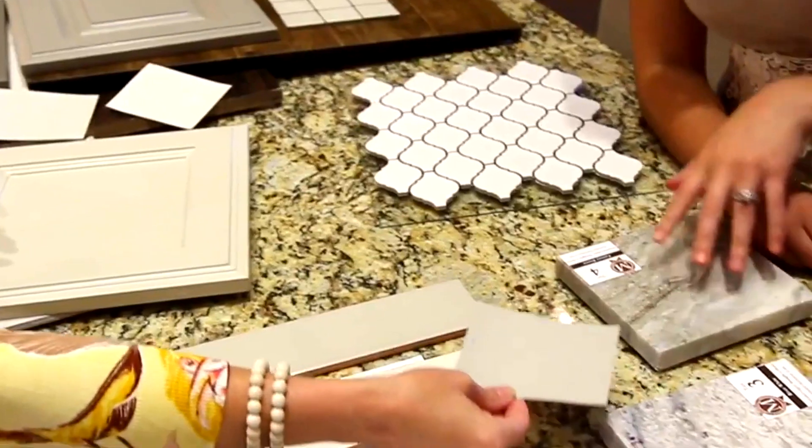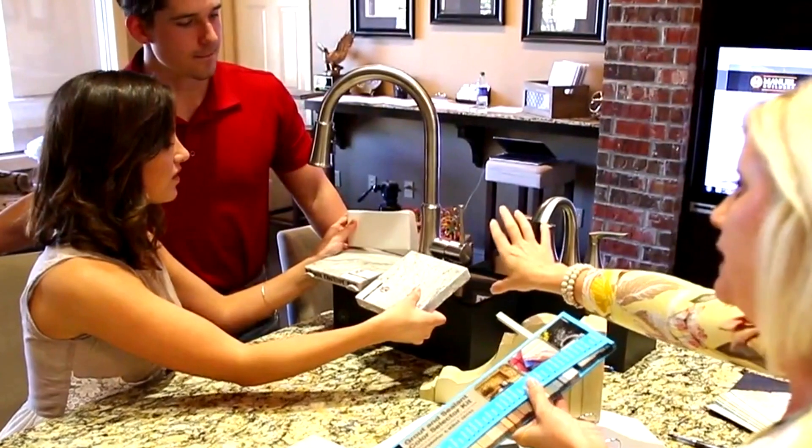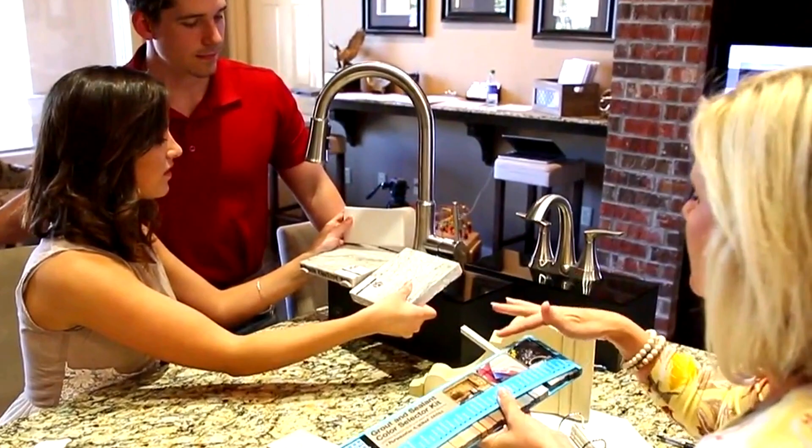We understand that home buying can be a very difficult and stressful decision. What we do here at Manual Builders to help you is walk you through all of your options, whether that's on your own property or in one of our communities, to see what best suits your needs, your wants, and the easiest route for you to get in your brand new home.